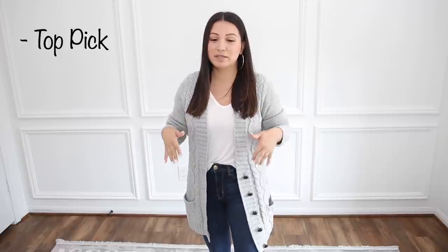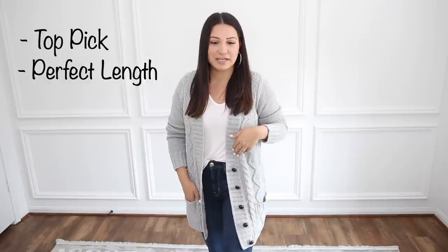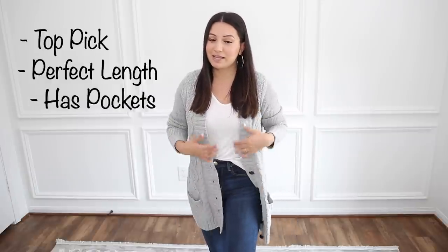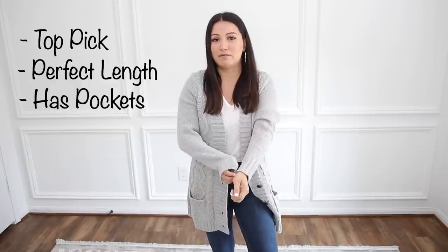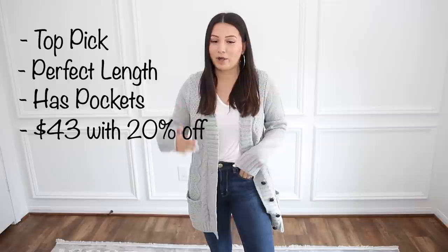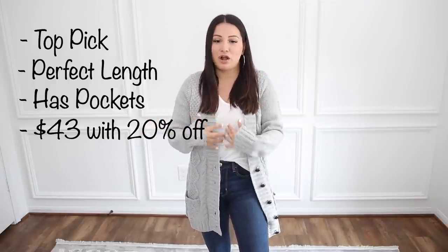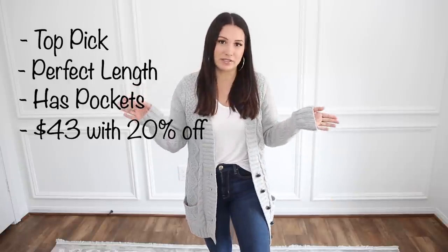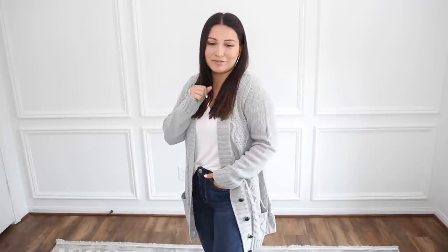This is definitely my favorite cardigan of the entire haul. I love the fit — the length is perfect and super flattering, no matter what your height is. I love the oversized buttons, it's got pockets, and the texture is so nice. It's really, really comfortable. This is just going to be something you can grab and go, whether you're wearing jeans and a t-shirt or leggings — you can throw a scarf on. It's just a closet must-have for fall. And if you use the link down below to get the 20% off, it's like 40 bucks.